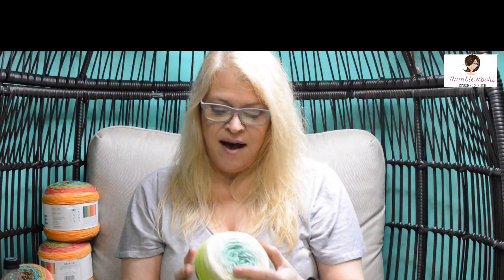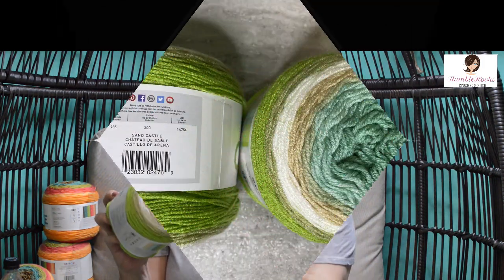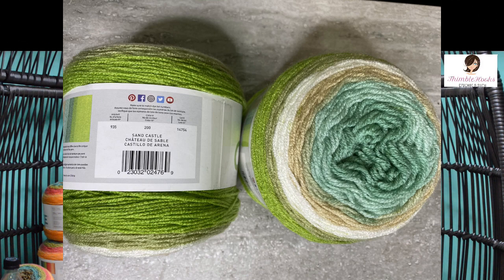I think we bought almost everything they had. This one is Sand Castle. I just love these colors — it's very ocean-y with some green on the outside, kind of teal greens. I got four of these. I'm so excited!